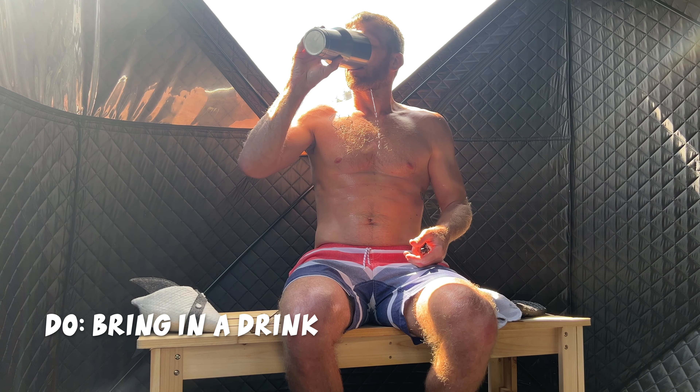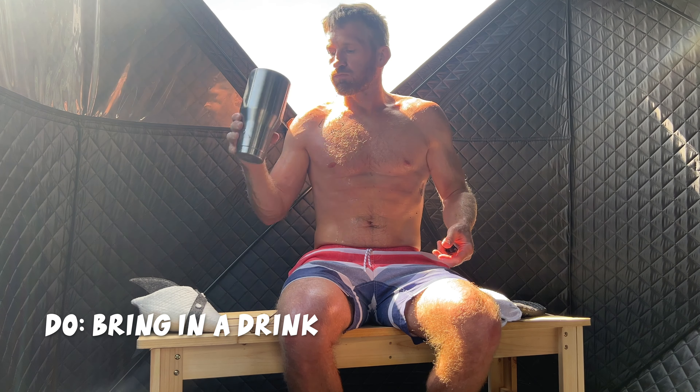Contrary to popular belief, the point of the sauna is not to dehydrate yourself — unless you're cutting weight for a fight, in which case, sweat it all out. But if you're not doing that, you want to enjoy your time in the sauna, and it's important to stay hydrated. Do bring something to drink with you; there's no sense in passing out in there.